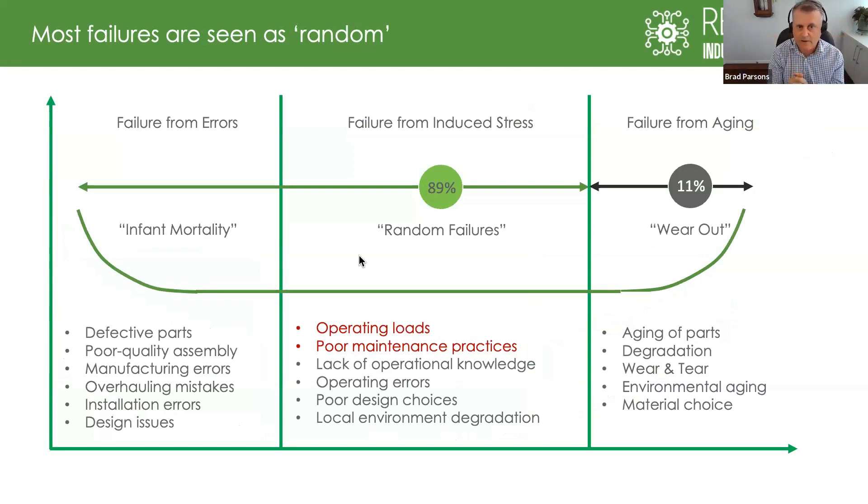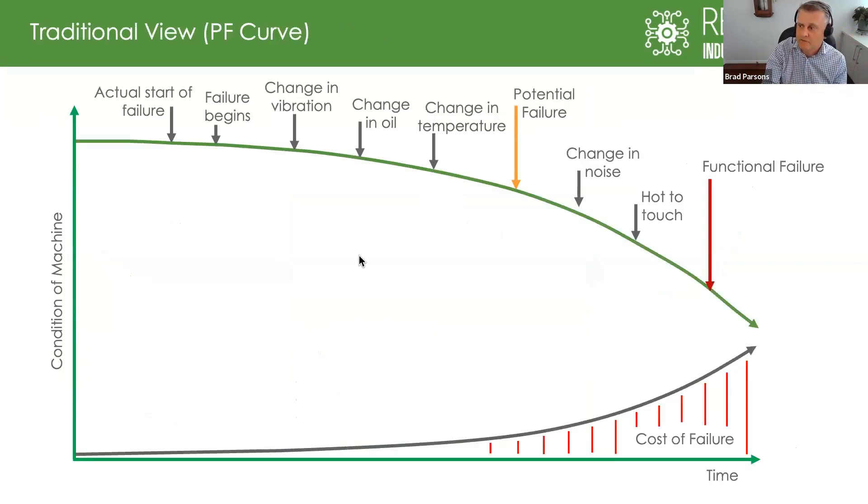These random failures — when you look at the science and research — are largely contributed to by operator loads. It might be a training opportunity, or maintenance practices. What we're trying to do is use the energy dimension to get insights into why those failures are happening, and take that data back to your teams and contractors: are we maintaining and operating these correctly? This is why the energy dimension is so important — really trying to cut down that uncertainty and make maintenance not just predictive, but prescriptive.